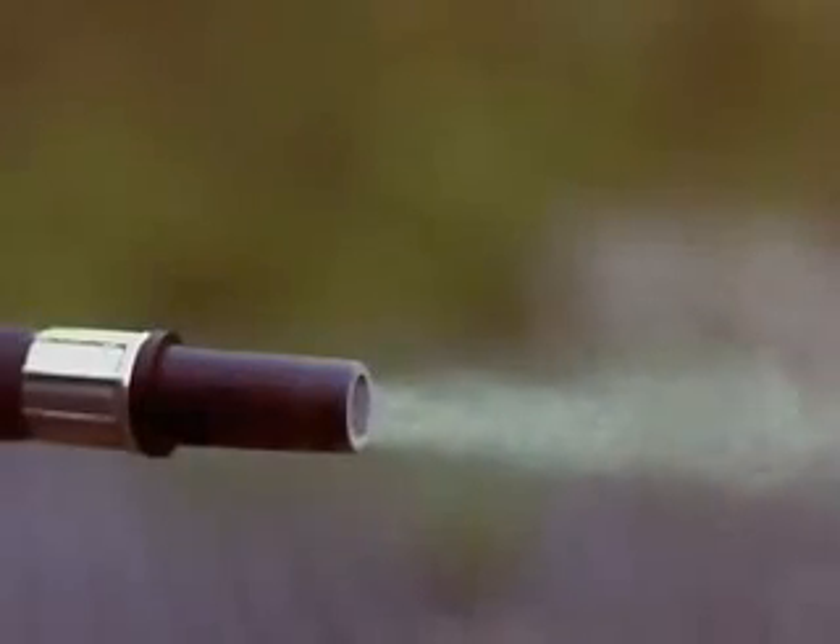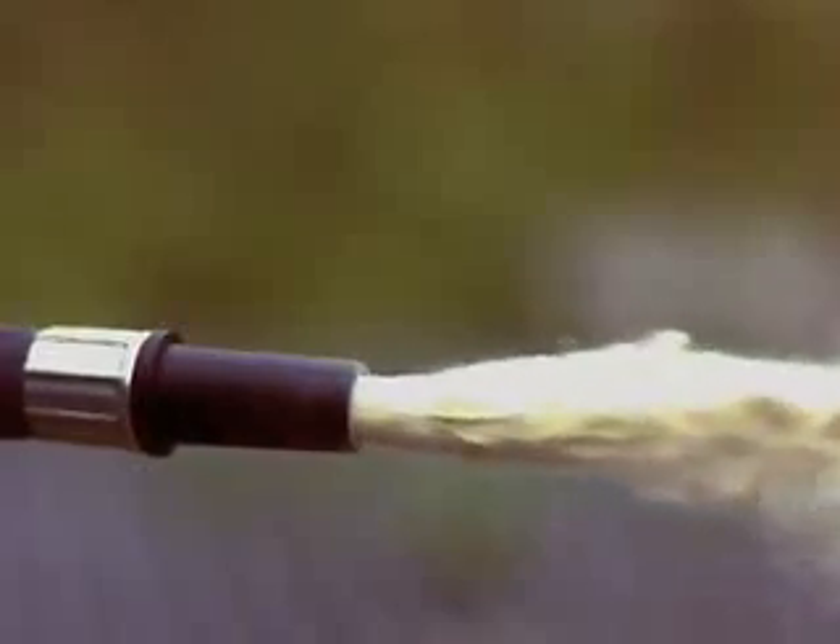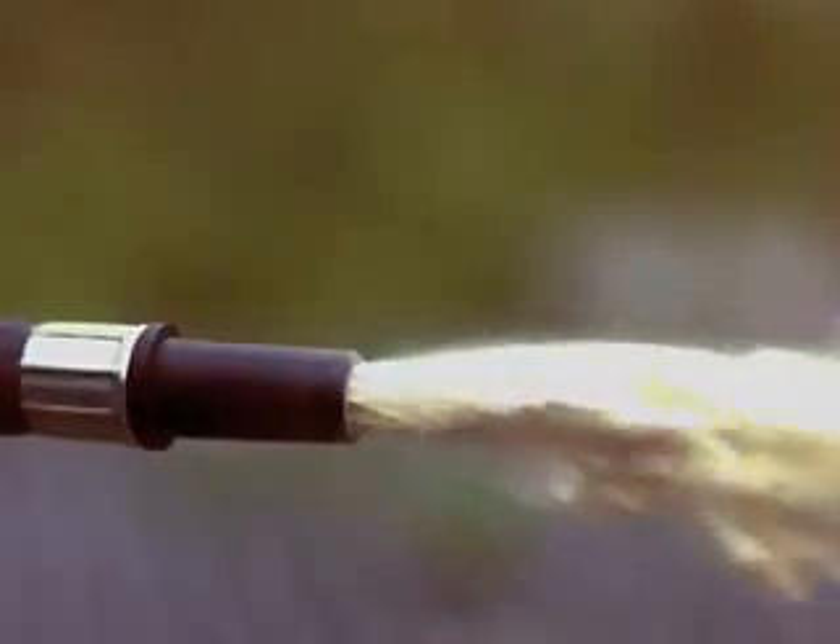The powder inside the extinguisher is a mixture of mono ammonium phosphate, ammonium sulfite and additives. And as it's released from the extinguisher, it partly smothers the fire and stops the oxygen getting to the fuel and heat, and the fire goes out.